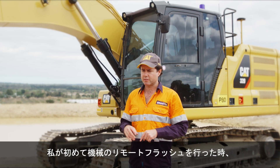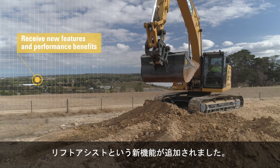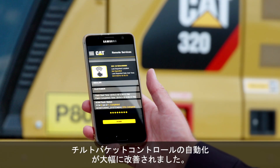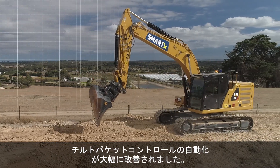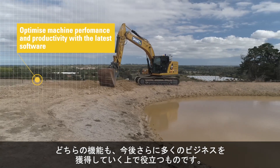The first time I did a remote flash of the machine, I received a new feature which was lift assist. The second time I did a remote flash there were big improvements to the tilt hitch automation. Both of these features are going to allow me to win more business in the future.